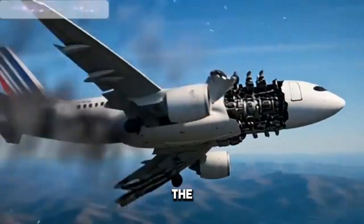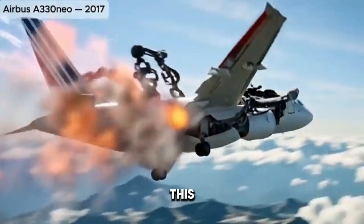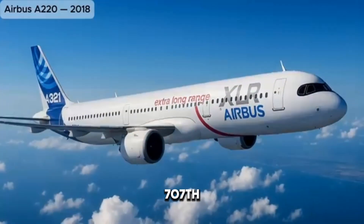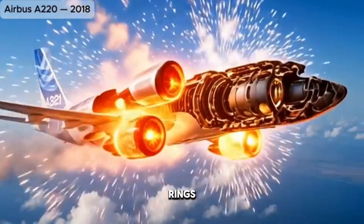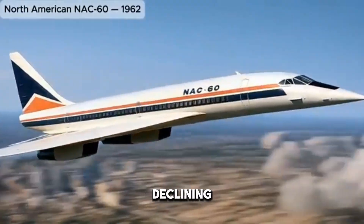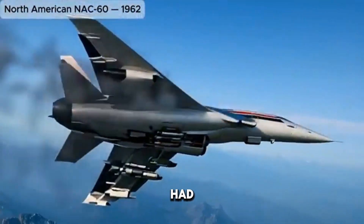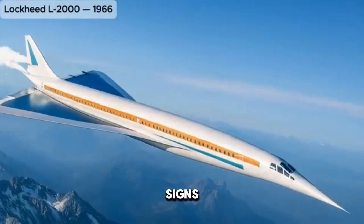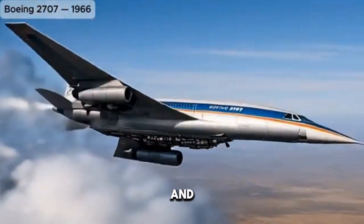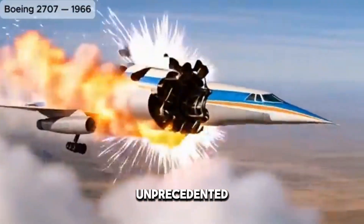Boeing seized the opportunity in 1958 with the legendary Boeing 707, marking the true beginning of the jet age. The 707's sleek fuselage, swept-back wings, and four powerful engines mounted under the wings became the defining look of modern passenger aircraft. Airports around the world had to be redesigned to accommodate its size and speed. From the outside, the 707 represented power and elegance — a gleaming silver body slicing through the sky at unprecedented speeds.